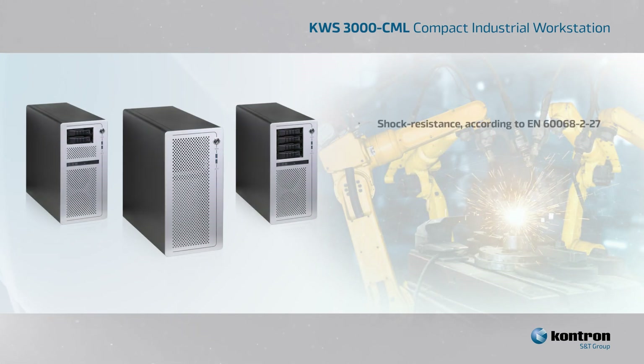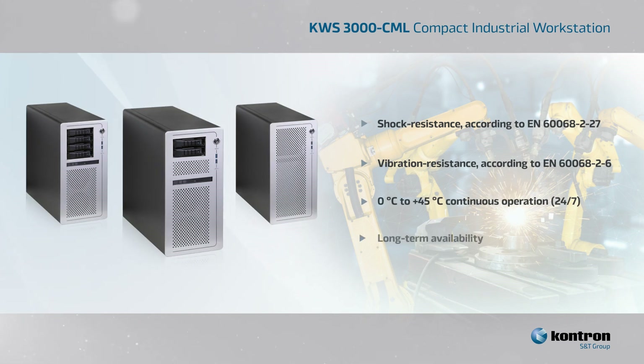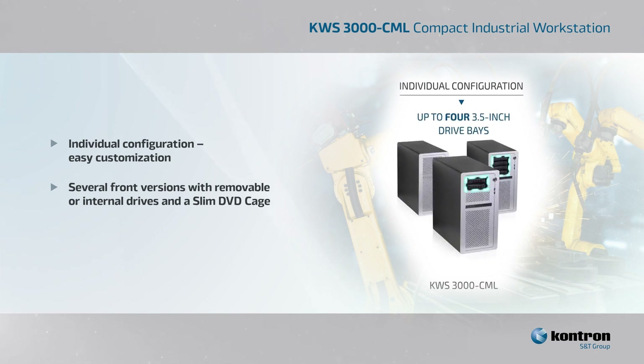This industrial-grade workstation is both shock and vibration-resistant for use in harsh environments, and operates with a high degree of thermal efficiency, with two low-noise fans to ensure continual optimal operation up to 45 degrees Celsius. All drives and add-on cards are screwed into the robust housing and optionally secured with card holders. The KWS-3000CML can be individually configured with up to four 3.5-inch drive bays that can be equipped with hot-swappable or internal drives.